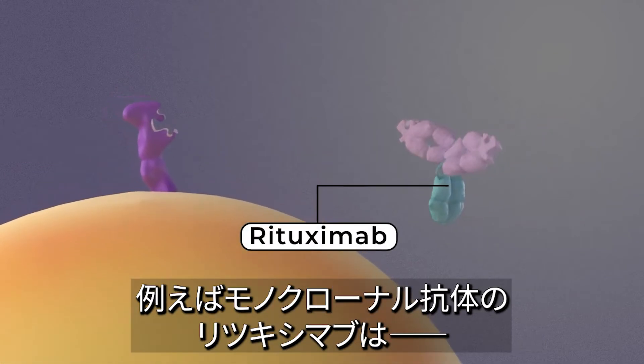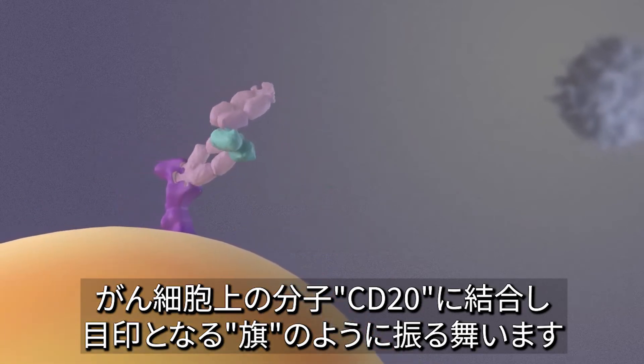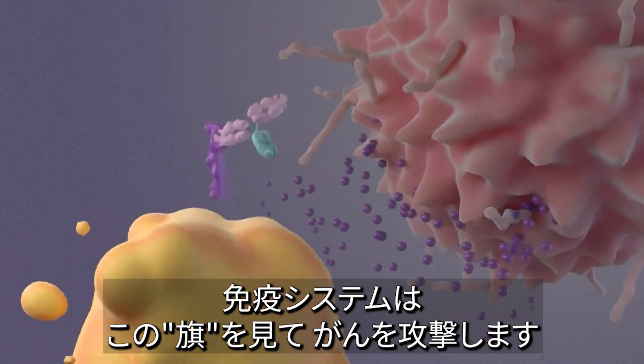Other monoclonal antibodies treat cancer by flagging cancer cells for destruction. For example, when the monoclonal antibody rituximab attaches to a molecule called CD20 on cancer cells, it acts like a flag for immune cells. The immune system sees this flag and destroys the cancer cells.